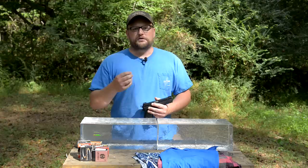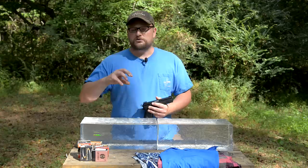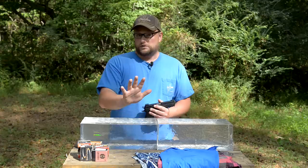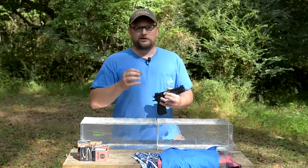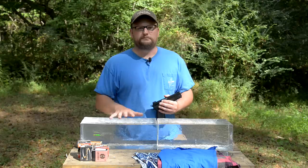We've already done a good bit of testing with some of the rounds we'll be showing today and found some are more barrier blind than others. Barrier blindness is a big thing especially with law enforcement ammunition, which needs to perform in a wide variety of applications. For today's clothing test, the clothing is meant to simulate shooting at a clothed person, but also offers resistance to the hollow cavity — clogging it up to see if the projectile will still expand after going through that medium. The FBI protocol looks at expanded diameter, weight retention, and penetration.